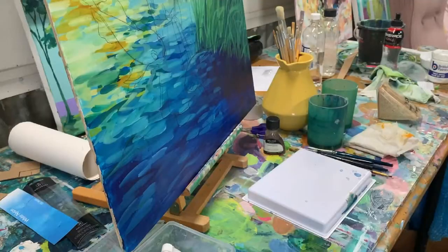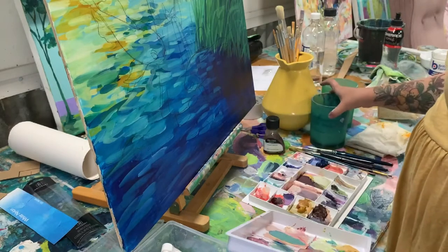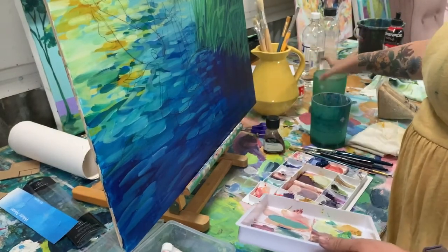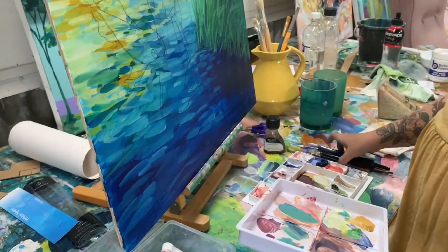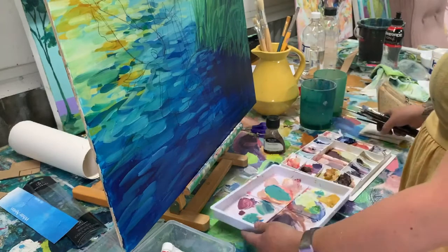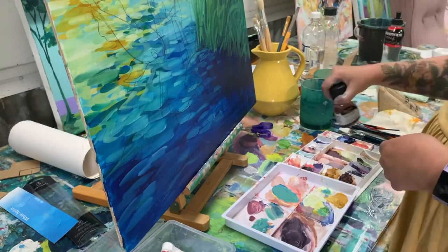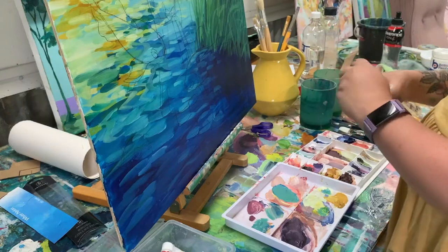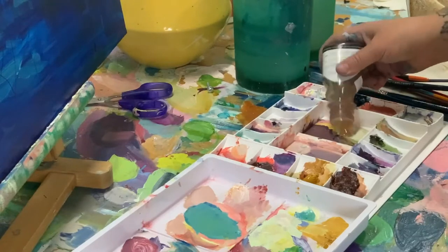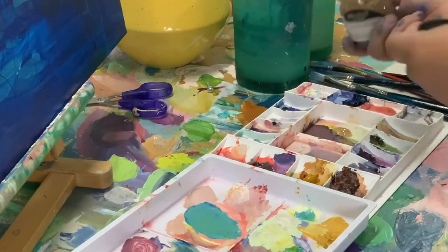I mentioned earlier that I was going to be working on something a bit different today, and this is it. Over the Christmas break I gave myself the challenge of working on building up my portrait and figure painting skills, and I've also begun to use oil paint again. I have used oil paint in the past, however I moved on to acrylic mostly because of the loose and expressive way I wanted to paint. I couldn't really deal with the long drying time of oil paint, so that was the main reason I switched over to acrylics.